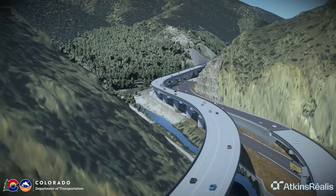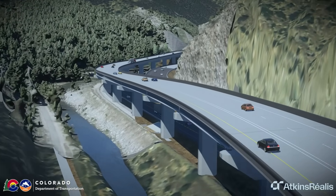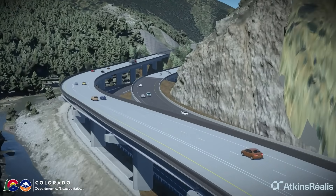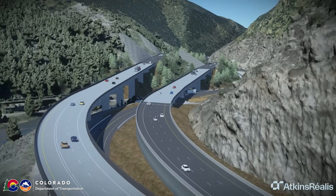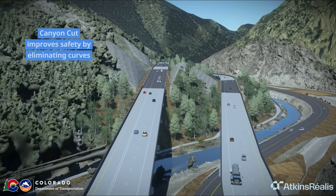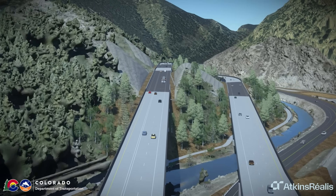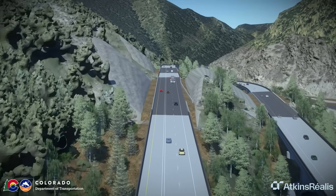Eastbound and westbound I-70 will be placed in a completely new alignment as they braid at the bottom of Floyd Hill. Both directions of I-70 then shift to the south and to the hillside above Clear Creek, which improves safety by eliminating sharp roadway curves. To the north of I-70, a two-mile section of frontage road will be built extending US-6 west to the Hidden Valley Central City Parkway interchange.